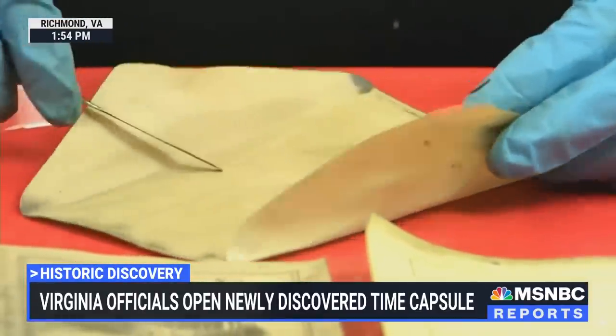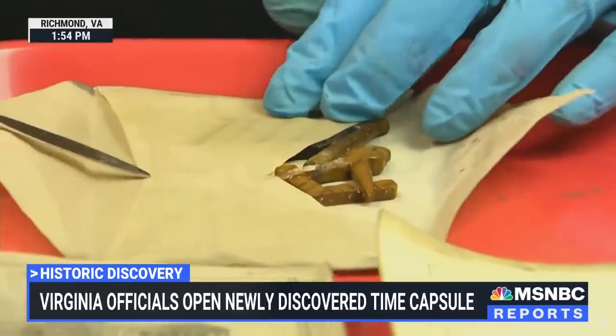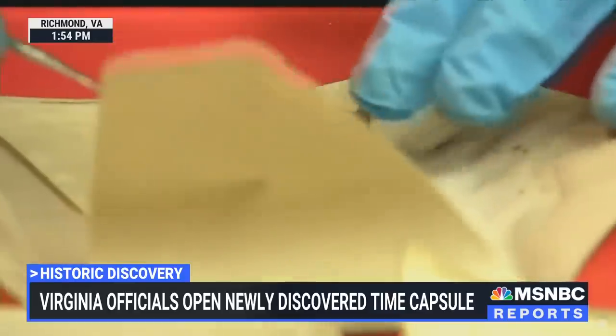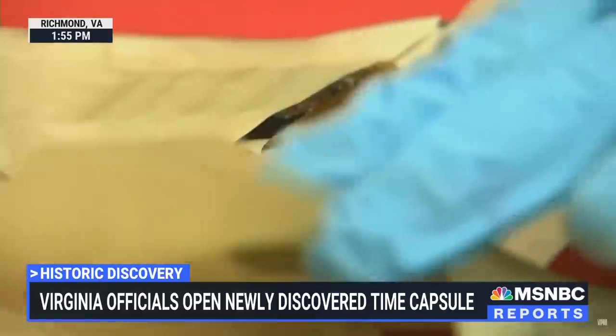As you can see, they're still sorting through the copper box, believed to be placed in the statue's foundation back in 1887. Inside it so far, Confederate memorabilia and a rare but badly damaged photo of Abraham Lincoln in his coffin.